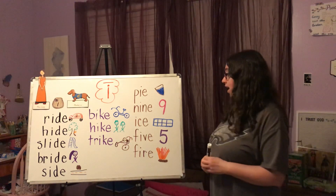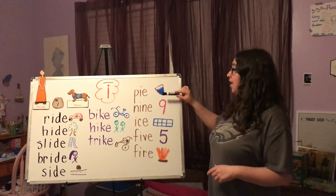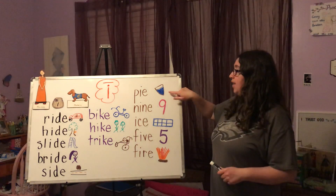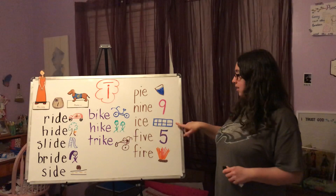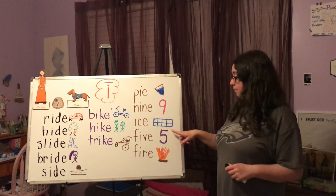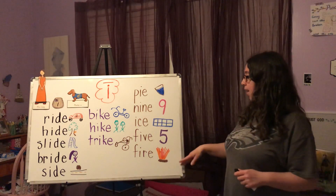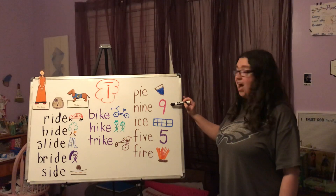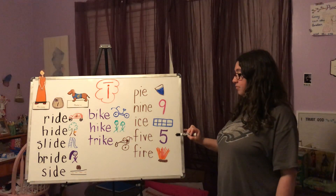Our last column here — these are not rhyming words, these are just other words that have long I and Marker E. Some of these pictures are on your paper, so I wanted to make sure you knew the words. Pie — I decided to draw a piece of pie so you didn't think it was a pizza. Nine — the number nine. Ice — I drew an ice cube tray. Five — the number five. And fire. Let's say them together: pie, nine, ice, five, fire. Good job!